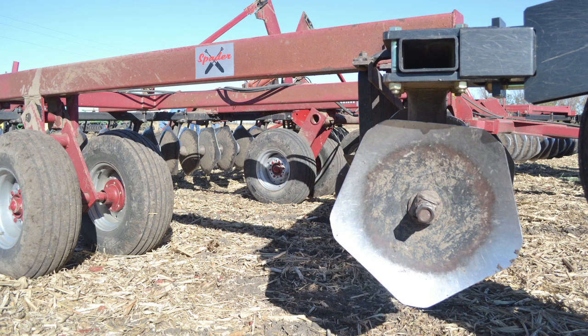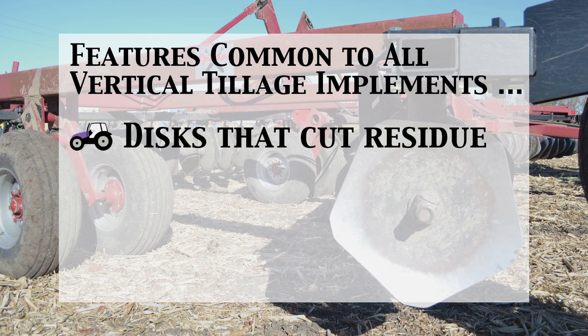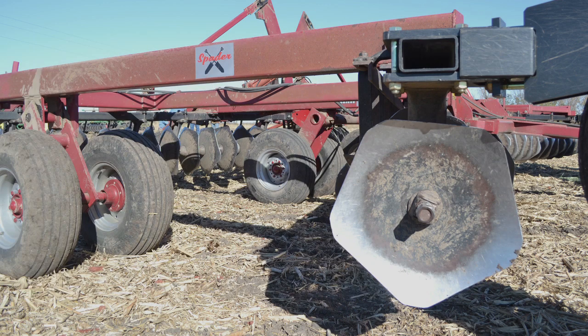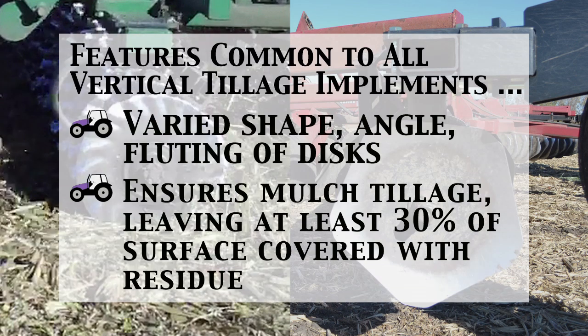Vertical tillage implements vary from manufacturer to manufacturer. However, some common features include discs that cut residue and some type of trailing harrow that either rotates or drags, which is used to anchor residue. The shape, angle, amount of concavity, and the amount of fluting vary a lot. For example, as you can see on the Great Plains implement, the discs are fluted, while the Spader blades are not. All leave a lot of residue on the soil surface, and so we would classify this type of tillage as mulch tillage, which is one form of conservation tillage, since it leaves more than 30% of the soil surface covered by crop residue.